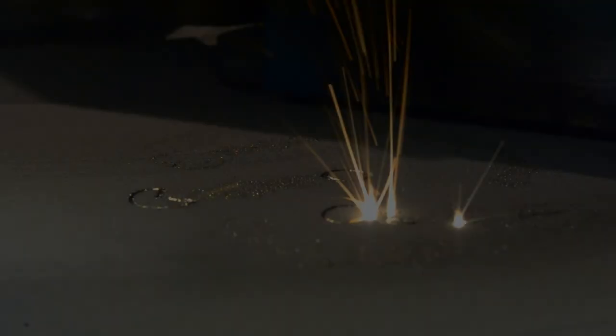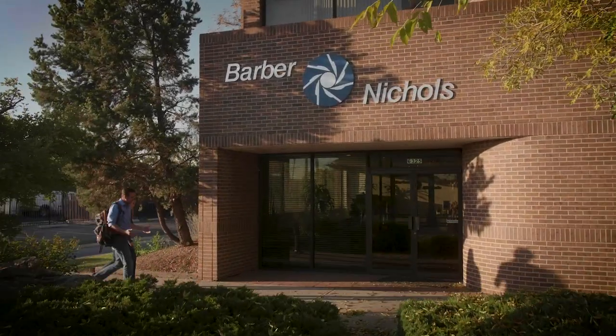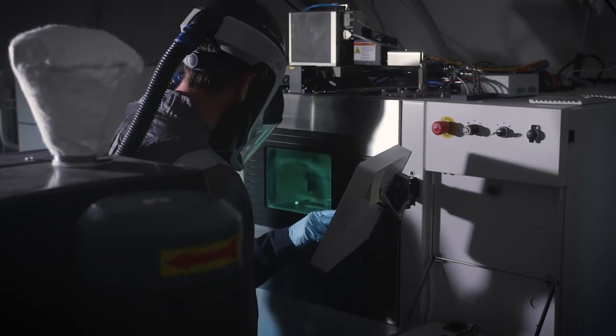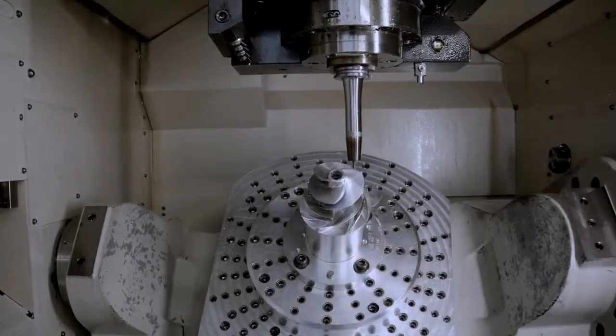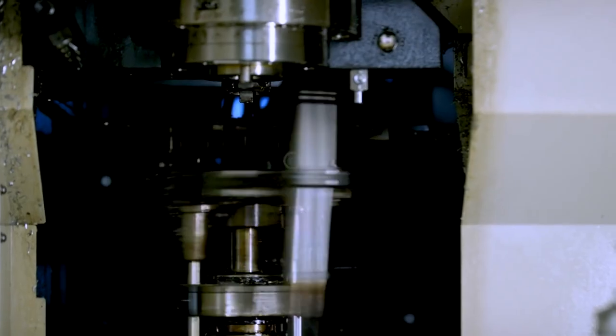Additive manufacturing is a revolution that's happening basically around the world. Arbor Nichols is in the business of designing some of the fastest and most power-dense machinery on the planet. Some of these machines can have a power density over six times that of a top fuel dragster.